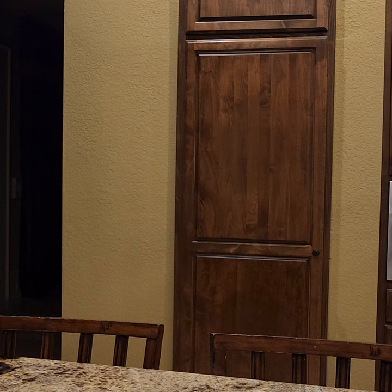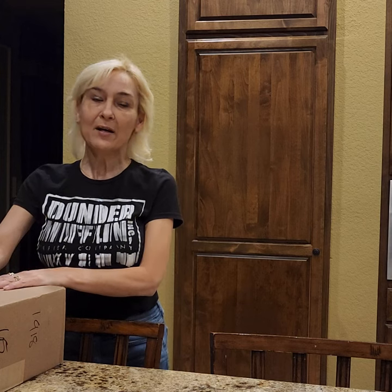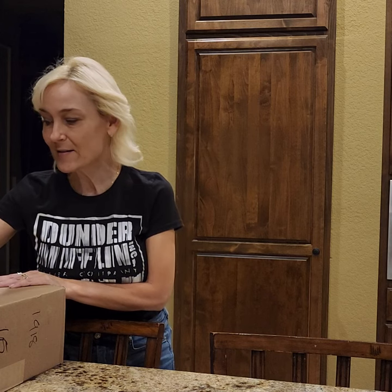Hey guys, it's Steph with Steph's Adventures in Five Binds. I hope everybody's doing good today. Welcome to my channel if this is the first time visiting. I do an unboxing from time to time. Whenever I get a little jackpot or something, I do a little luck shopping, and I like to share it with you. So let's get into this box.